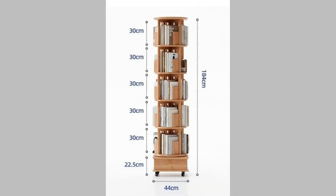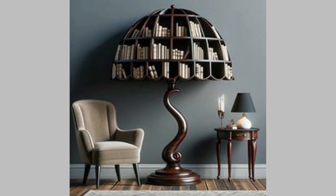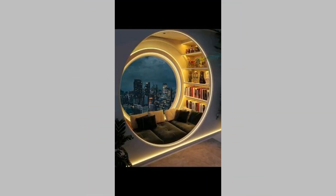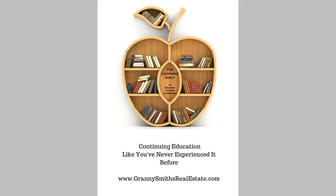14. Rustic reclaimed wood bookshelf. If you want to add coziness and warmth to your room, having a rustic bookshelf made with reclaimed wood is a great idea. It pours a hint of charm and character into your space — the unique appearance of weathered wood, grain patterns, and natural imperfections will make it a focal point.